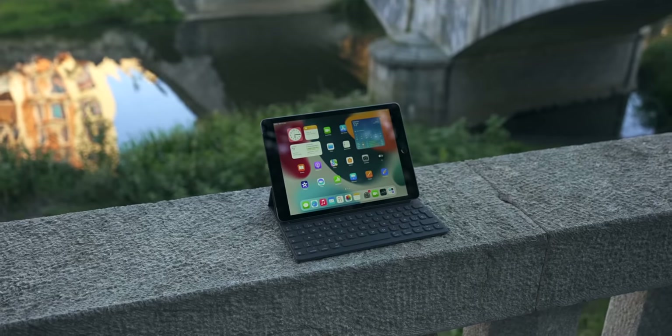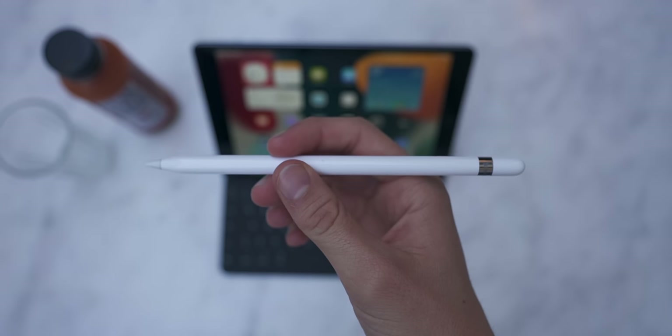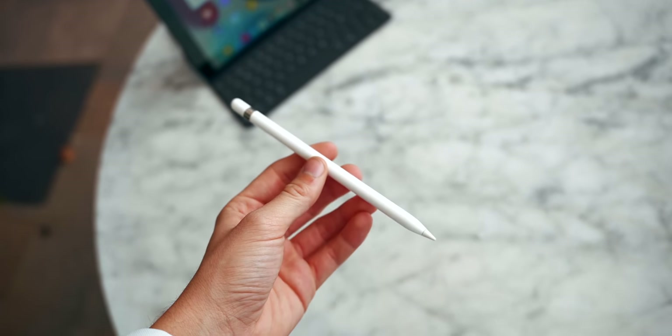Now let's talk accessories — something I'm a bit annoyed about, because I really thought Apple was going to retire the first-generation Apple Pencil. They didn't. The main accessories for the iPad 9th gen are the first-gen Apple Pencil, which has the cap you always lose and the awkward charging design where you snap it into the Lightning port like a lightsaber. But overall, the Apple Pencil is great.